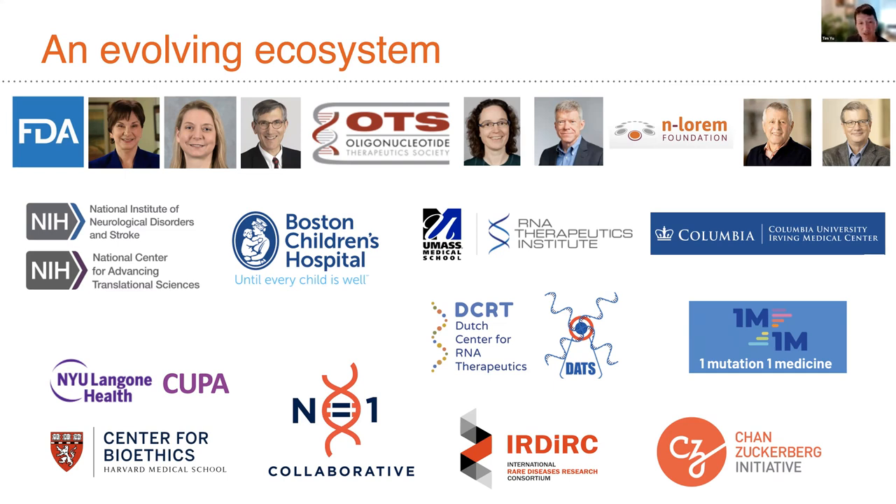Many other parties are involved, including a nonprofit and academic organization, the Enlorm Foundation, headed by Stan Crook and Frank Bennett, and many academic investigators — our group, UMass Medical with John Watson and Bob Brown, Columbia with Neil Schneider, and the Dutch Center for RNA Therapeutics. Many of these groups are now advancing really important efforts to continue this type of work.